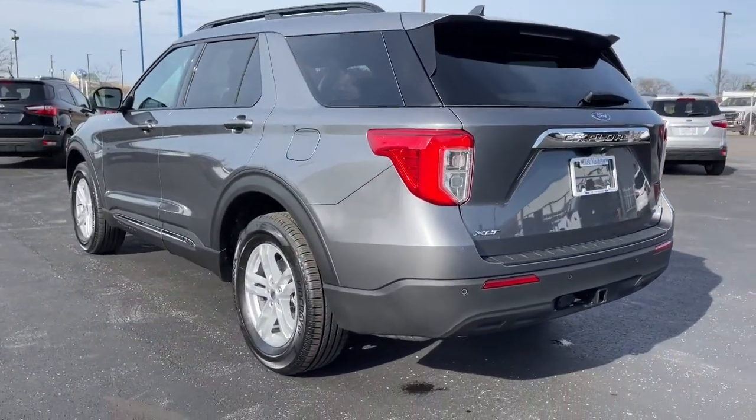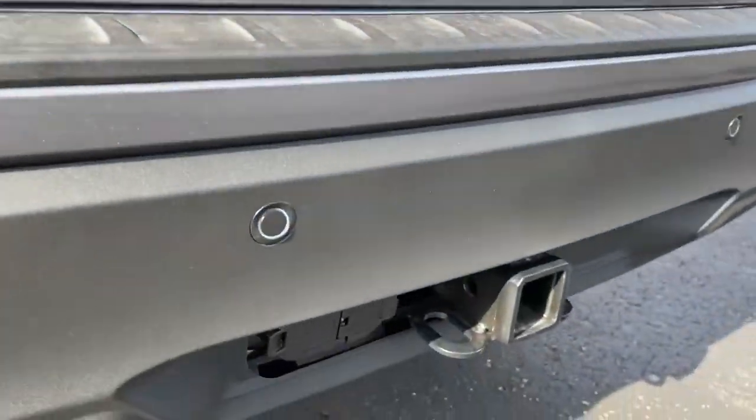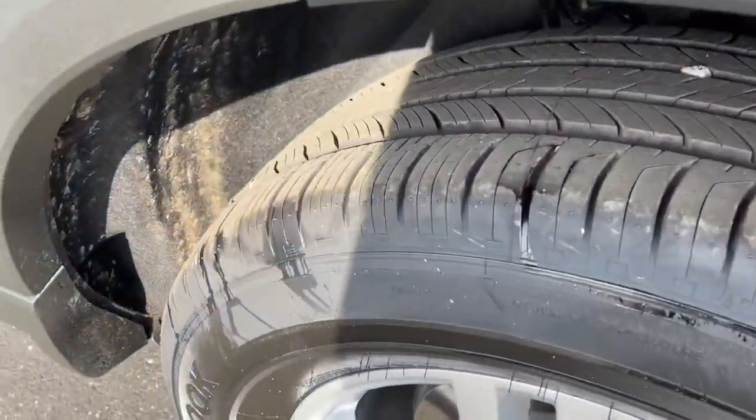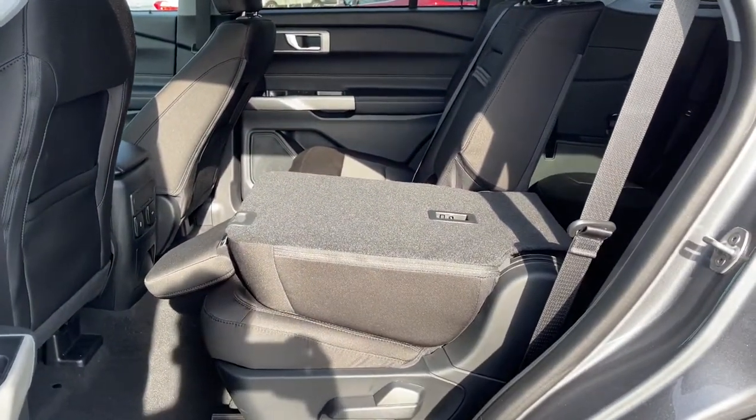These are just some of the great options this vehicle comes with: keyless entry, four-wheel drive, power lift gate, lane-keeping assist, remote engine start, power passenger seat, keyless start, satellite radio, backup camera, heated mirrors.